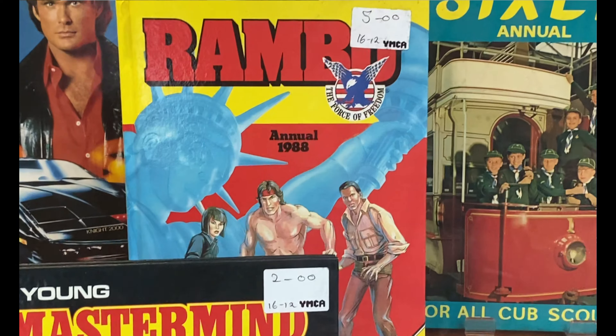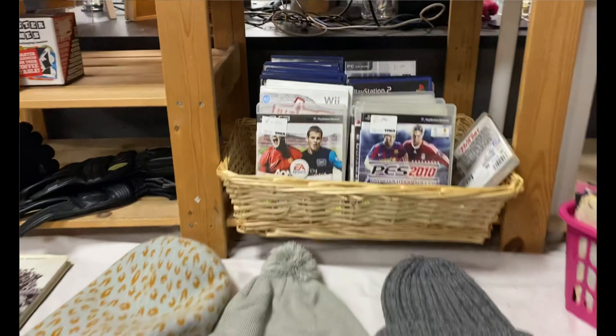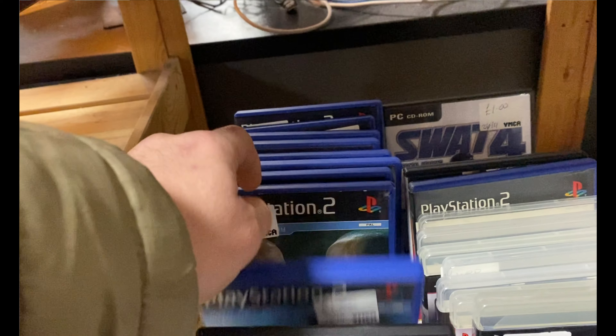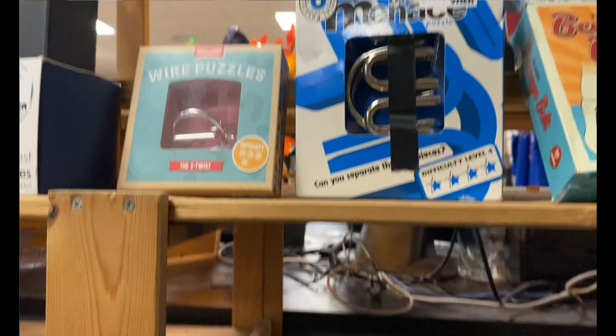I saw this Rambo annual in the window for £5, which was a little bit steep, but it's something I'd definitely be interested in at a cheaper price. They also had a basket of games — a whole bunch of FIFAs, Wii Fits, Pro Evos and stuff. I did have a look through, as I know one of the LMA Managers has a bit of value, but not this one.